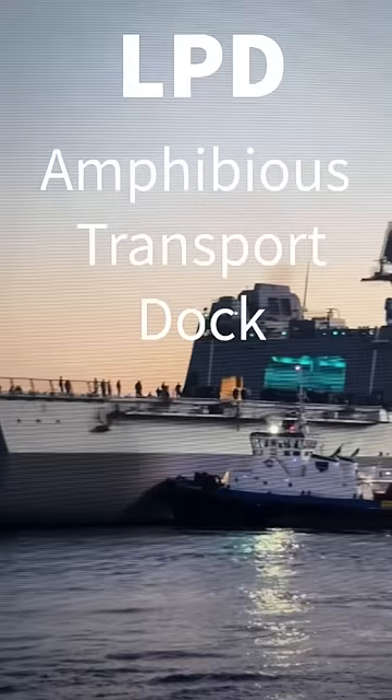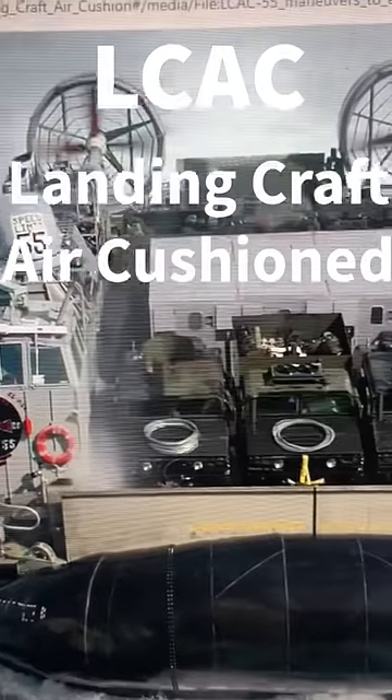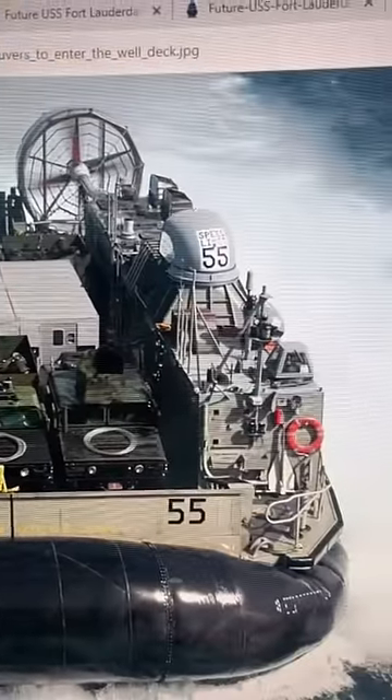How do Marines perform an amphibious landing when they have to deliver humanitarian aid? A major component of this are amphibious transport docks like the USS Fort Lauderdale and specialized Navy hovercrafts such as LCACs that can carry cargo.